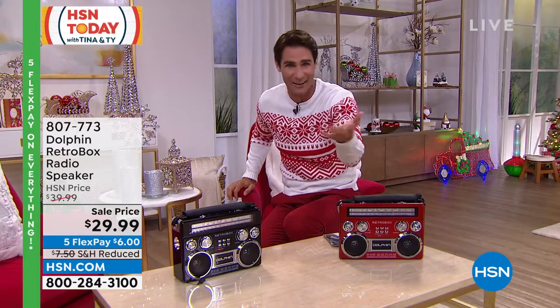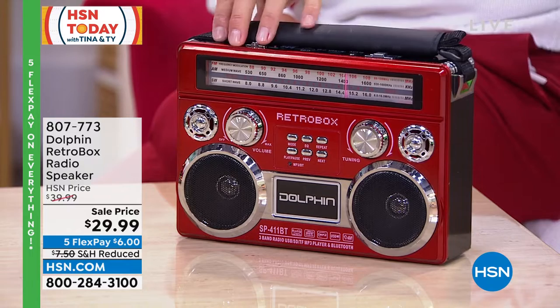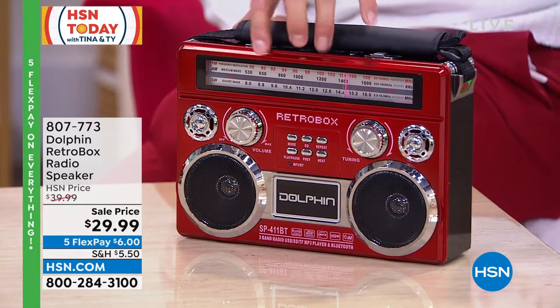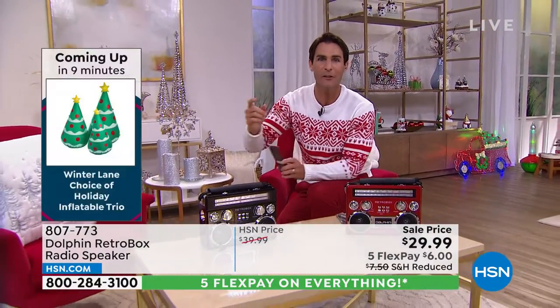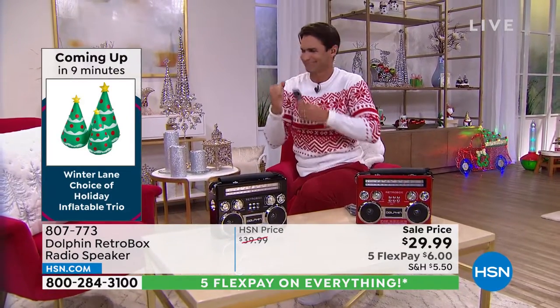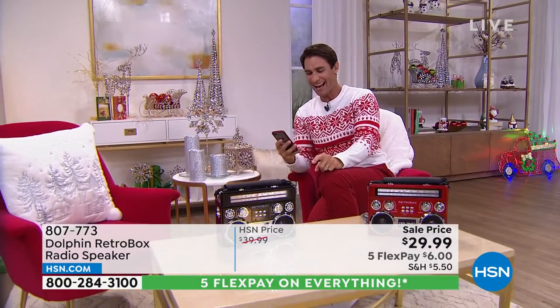I'm getting an update right now that the red is very popular this morning. If you have your eye on the red, here's your item number: 807-773. That is that red and chrome. You see the AM/FM right there, the kind of manual dial right there. Remember, Bluetooth capable. Nice, big sound — let's get into the sound. I'm going to play it off of here. Let's turn the volume up a little bit on that. Sounding good, looking good, instant party.